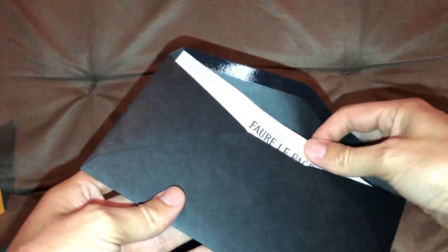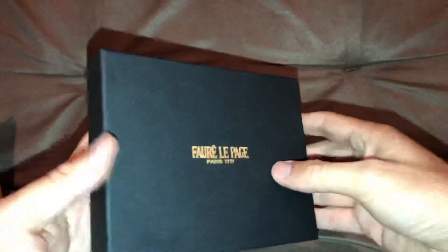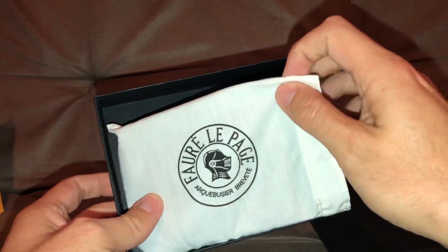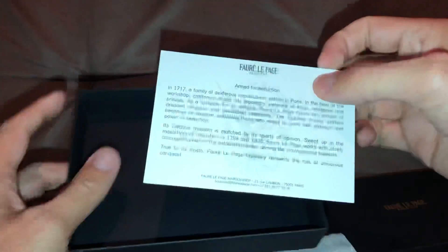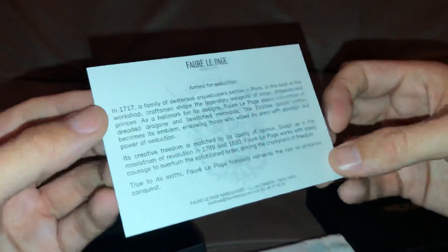So let's walk through the real nitty gritty. They hook you up with a nice receipt — it's all classy — and here's the actual piece itself. When you look at the quality of the box, it's top notch. It comes in a little dust bag. Take a look inside — they give you another little bit of literature about the brand, and it's been around for a long time, since 1717.